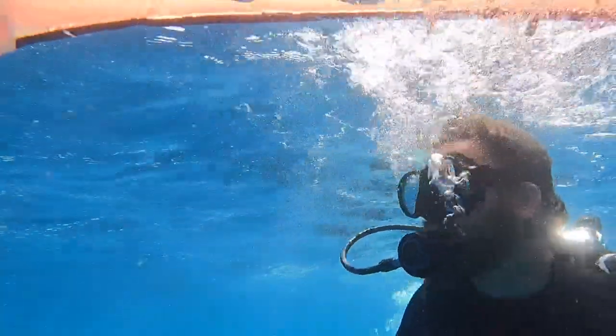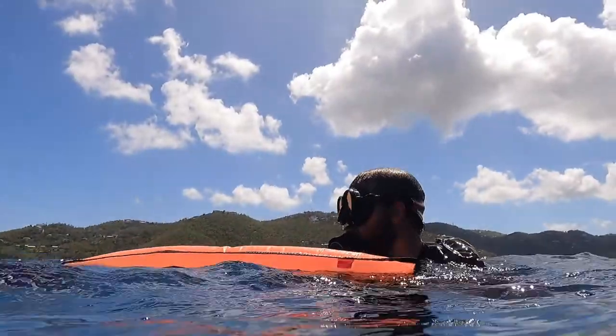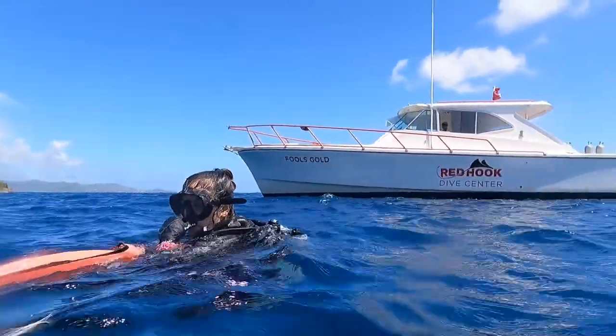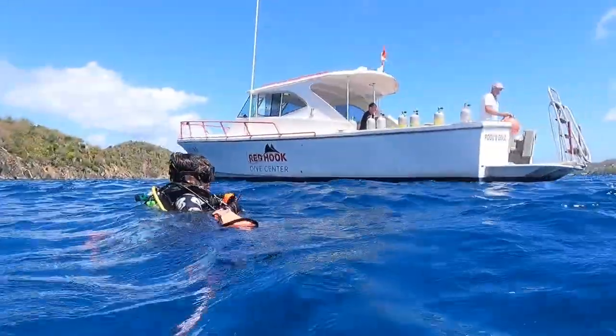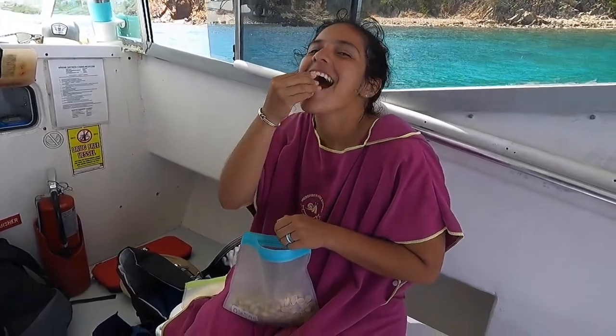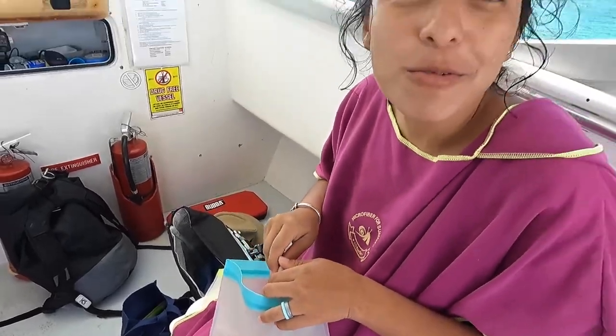We'll be right back. I guess there's something about pistachios after a dive. Alright, we're back on the dock, refreshed, ready to go — now it is time to clean all that fish.